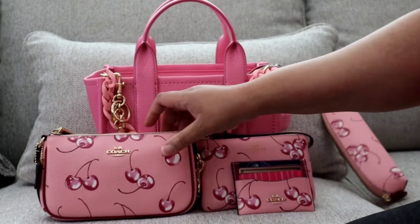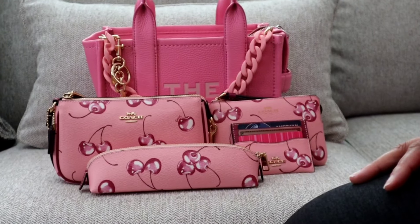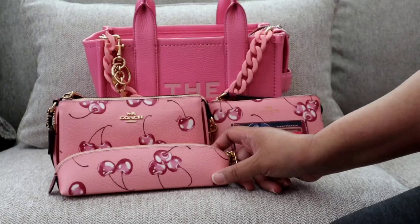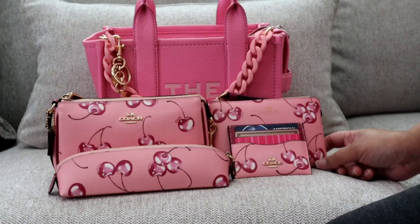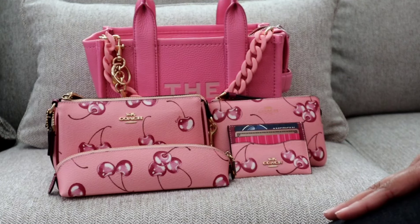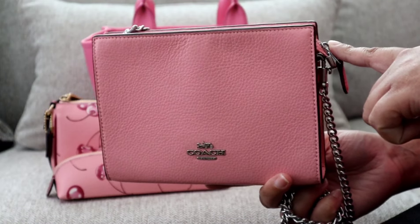That is everything I had in this bag, but I really just wanted to come back and share this cherry collection with you guys again because I know there aren't a ton of videos out on the collection yet, and I don't think anyone has done a full 'what's in my bag' using the accessories yet. I wanted to show you all how it matches up really nicely with other pinks — it does not have to be a perfect match. I also wanted to share the slim crossbody from the Coach Outlet with you all.